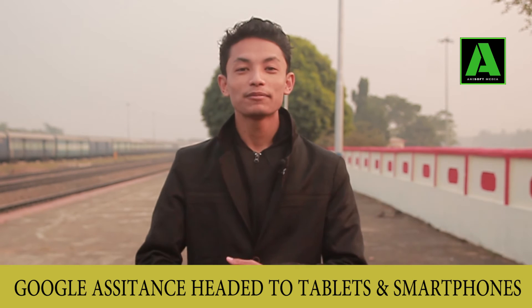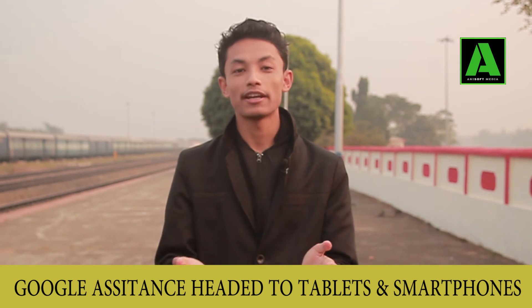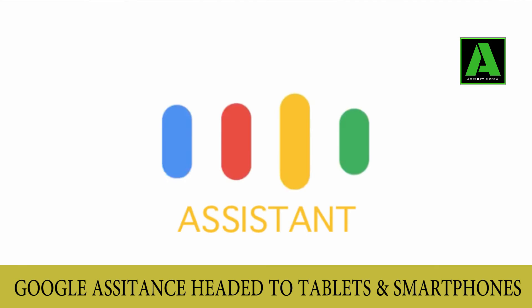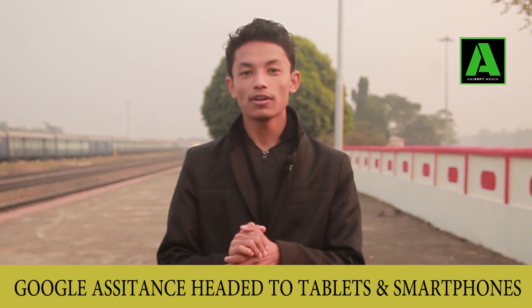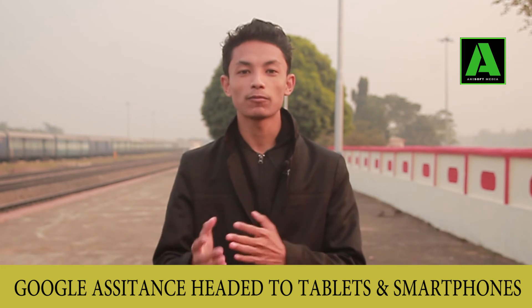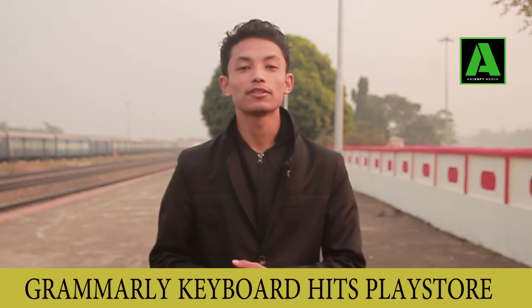The next update is that Google is finally giving all Android devices the new Google Assistant. Google Assistant was not previously available on Android 6, but now Android 6 devices will get Google Assistant. This is good news — every tablet and smartphone will need to get updates in the next 2 to 3 weeks.